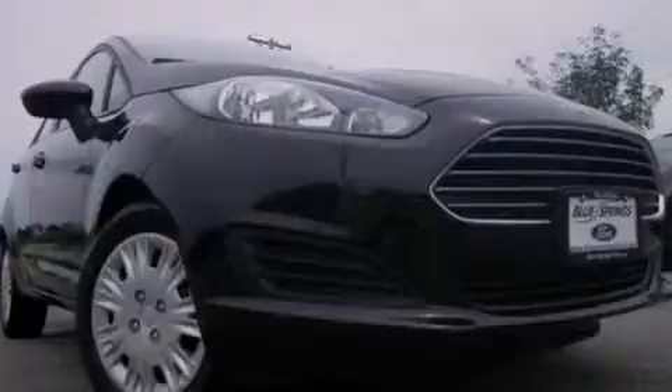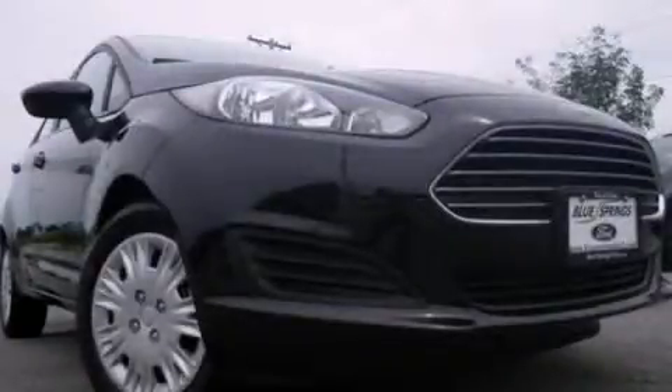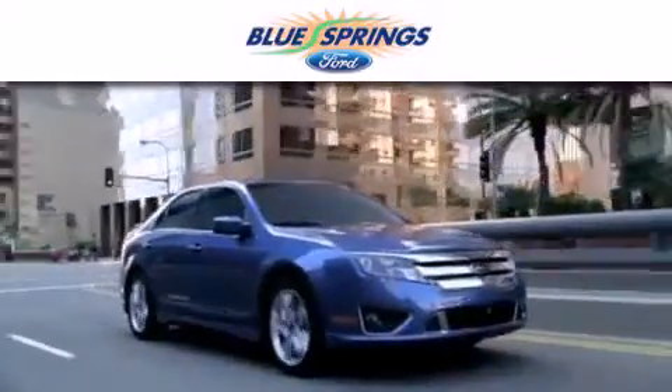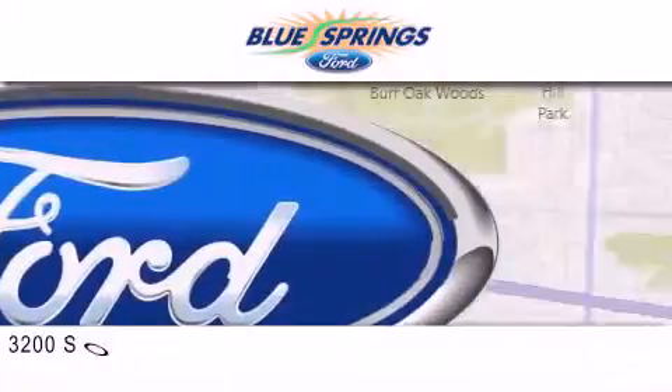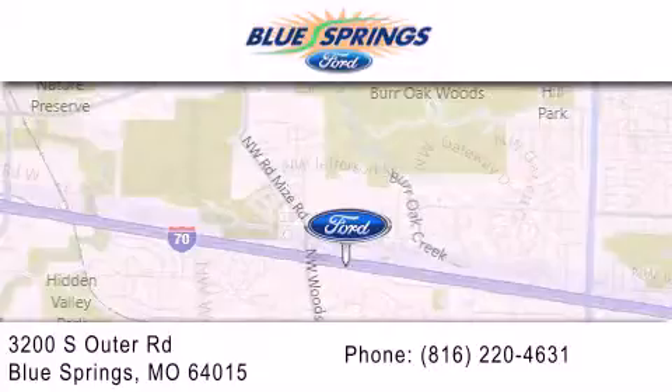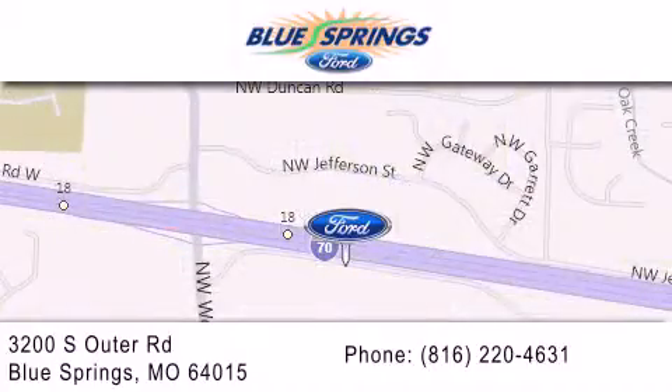Stop by today and test drive this automobile for yourself. Blue Springs Ford is dedicated to doing everything possible to ensure that the experience you have selecting your next vehicle is as pleasant as possible. We are located at 3200 South Outer Road in Blue Springs. We offer a free 10 year, 100,000 mile powertrain warranty on any new or certified used vehicle, free car wash for life, and free shuttle service.